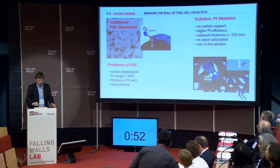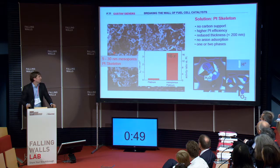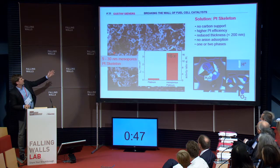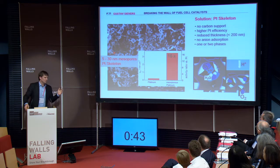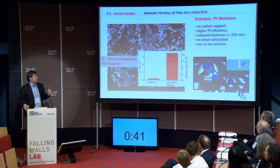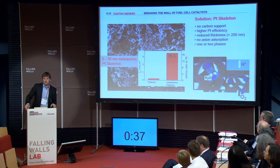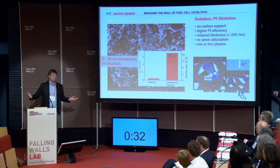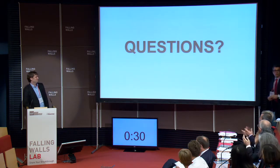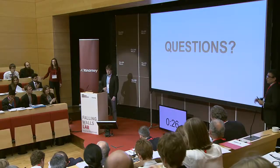You don't believe me? We have a proof of concept. This is a platinum skeleton with 5 to 13 nanometer mesopores, and we have an activity which is 16 times higher than a normal platinum catalyst. So this is a way to affordable fuel cell cars and to an economy without oil. The wall of oil is now one and a half meters high, and we can stop it. Thank you.